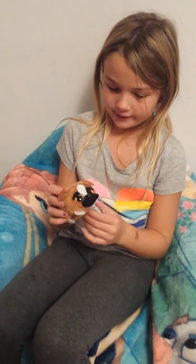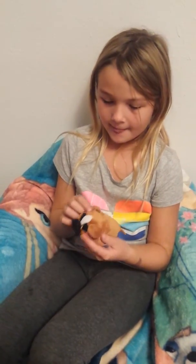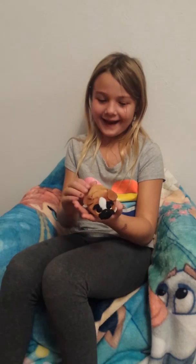I got this from my mom and I really like it and it's so cute because it's a pug dog and it has a heart right there that's red and it has a little tail and it's so cute.